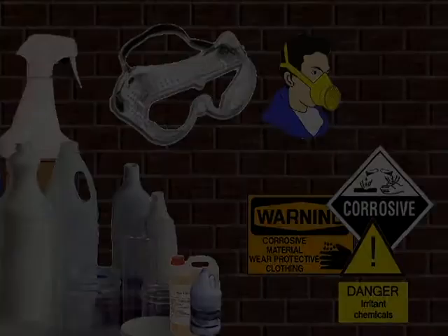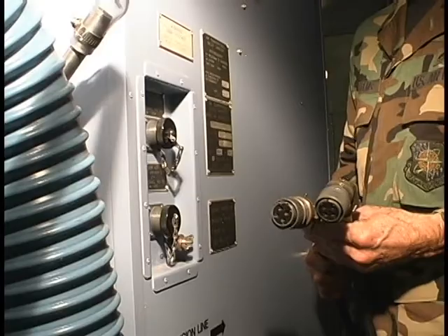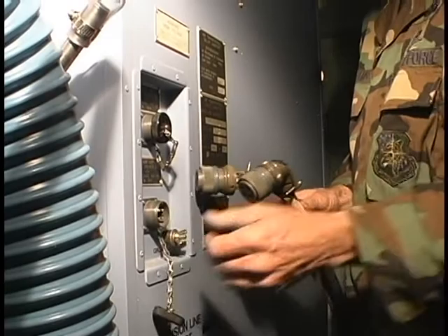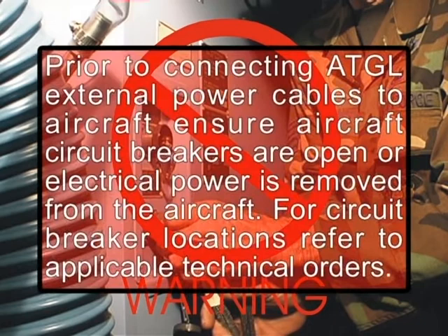The following instructions are to power up the ATGL. Prior to connecting ATGL external power cables to aircraft, ensure aircraft circuit breakers are open or electrical power is removed from the aircraft. For circuit breaker locations, refer to applicable technical orders.